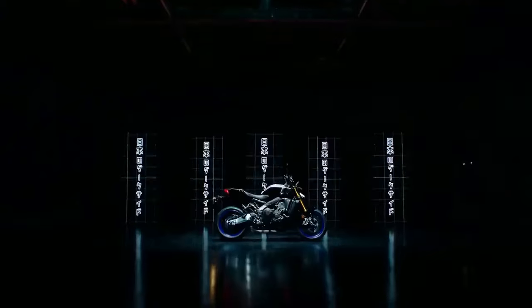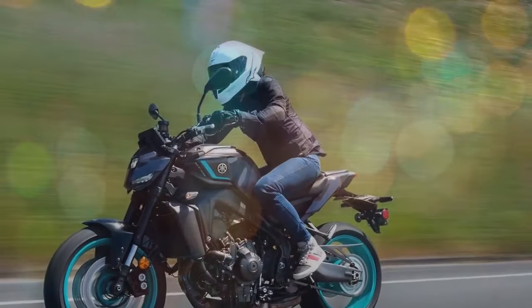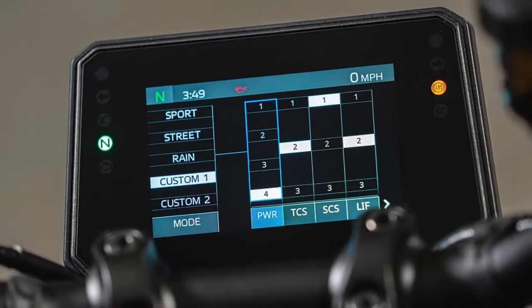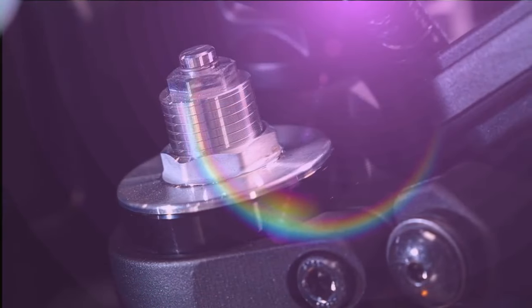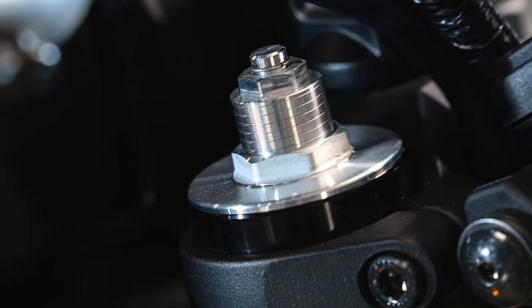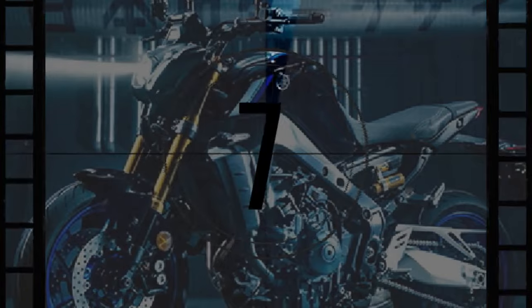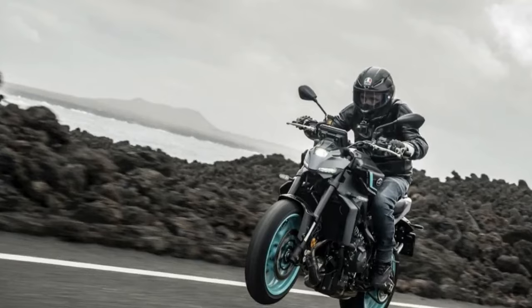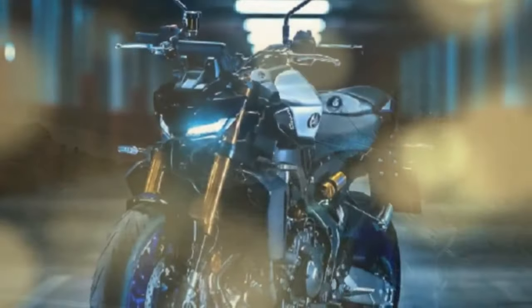2024 Yamaha MT-09 — pros and cons. The 2024 Yamaha MT-09 is a naked motorcycle praised for its performance, handling, and value, though some riders have noted a few drawbacks. On the pro side: the MT-09 is powered by an 890cc three-cylinder engine producing 115 horsepower and 68 lb-ft of torque — a powerful and torquey engine that makes it a lot of fun to ride.